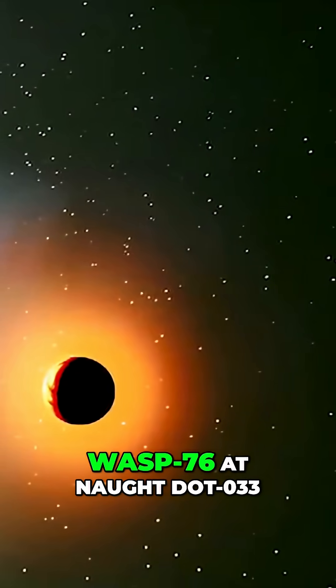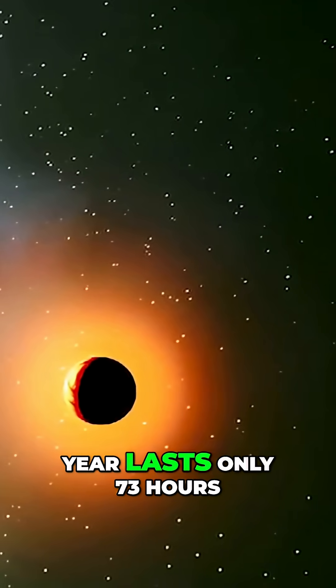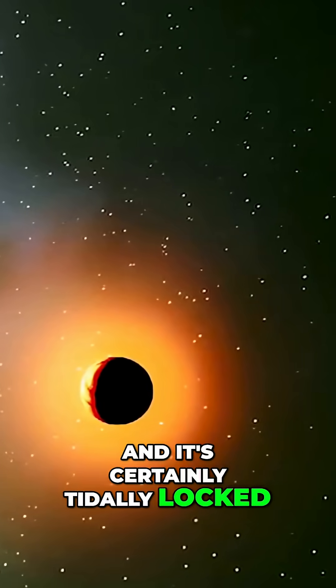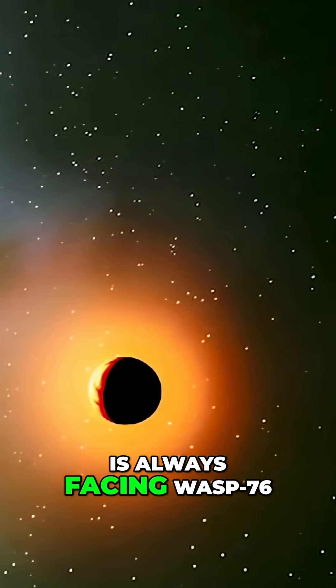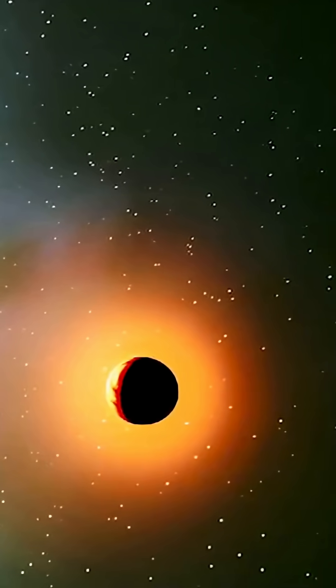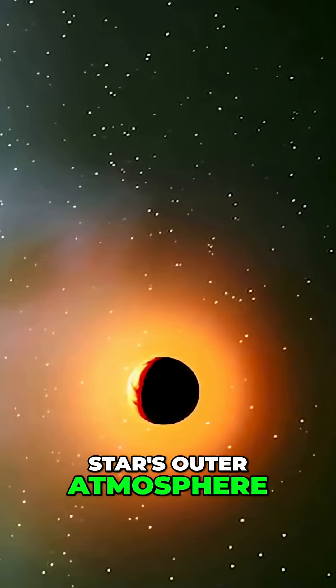at 0.033 astronomical units, that its year lasts only 73 hours, and it's certainly tidally locked, so that one hemisphere is always facing WASP-76 and one is always in shadow. WASP-76b is so close to its star that it's essentially within the star's outer atmosphere.